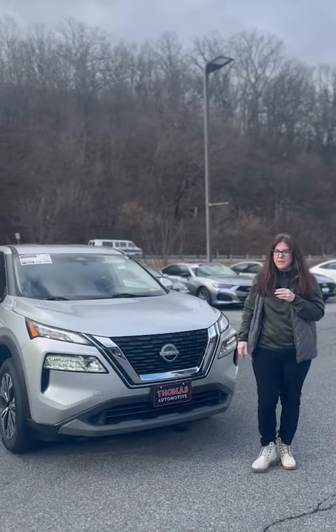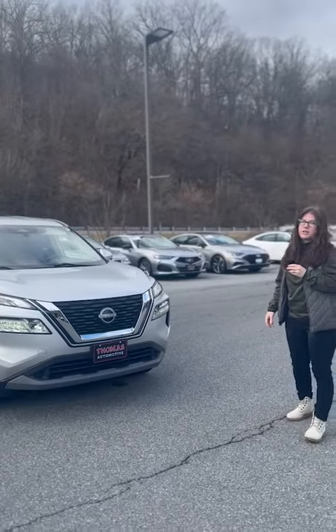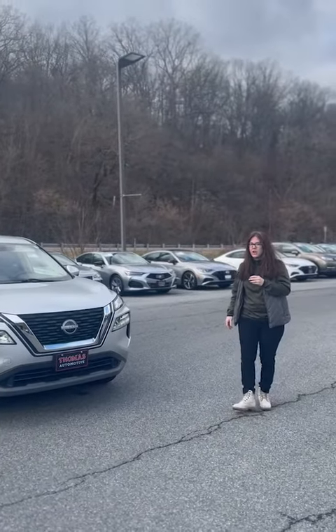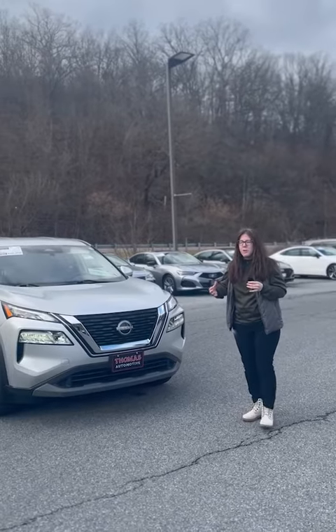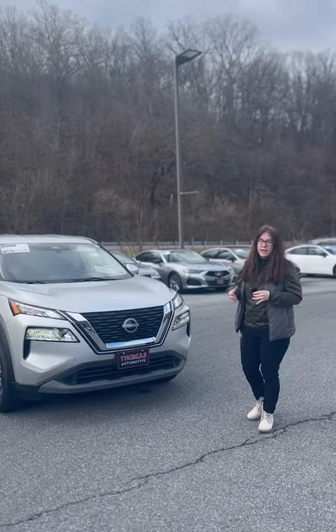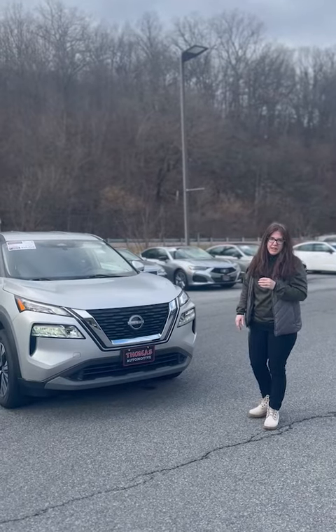Hey everyone, Kara here from Thomas and today we're going to check out this Nissan Rogue. It's a 2022 and fresh on trade. It does have a clean Carfax report, and if you are someone who's in the market looking for a smaller, more affordable SUV, lightly used with low miles, I invite you in to check this out today. Let's go.